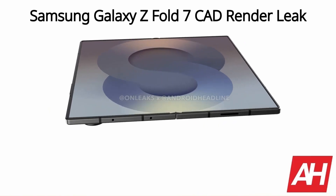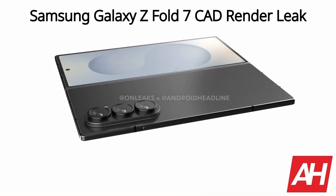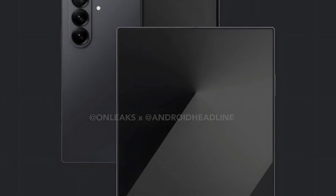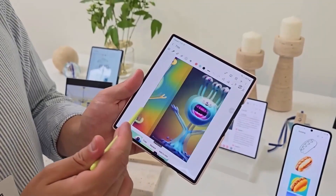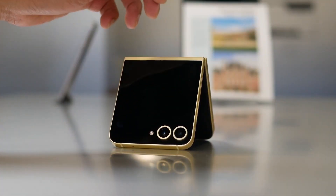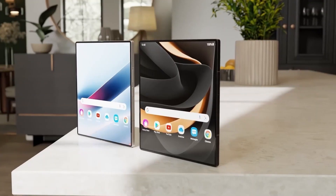Samsung seems to be redefining the cover display experience with the Z Fold 7. The outer screen is expected to grow to 6.5 inches, up from 6.3 inches on the Fold 6, while the inner display expands to approximately 8.2 inches. Under the hood, the Fold 7 is expected to feature the Snapdragon 8 Elite processor, while the Z Flip 7 might run on the Exynos 2500. Both devices will ship with Android 16 and battery-efficient displays.